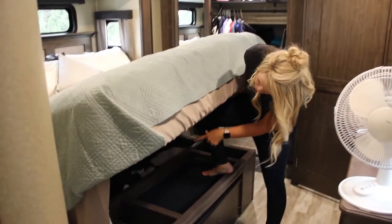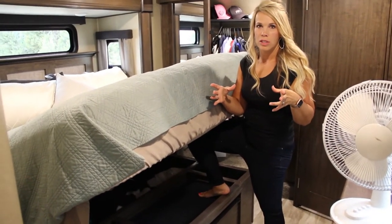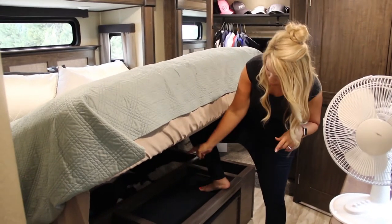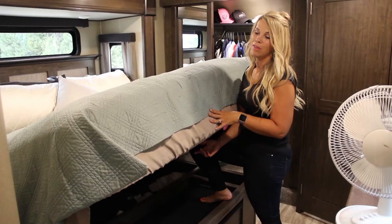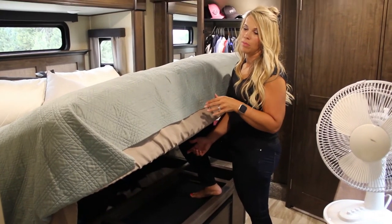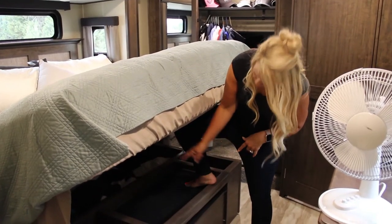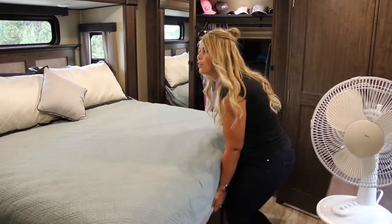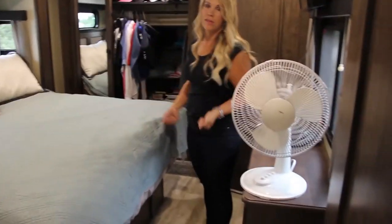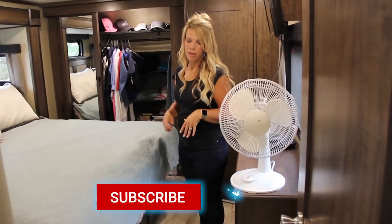Most beds in RVs lift up and there's storage underneath. My friend Gwen Floyd puts those big bins full of shoes under her bed. We have a heavy mattress so it's hard to lift, so we just keep extra blankets under there. But if you have a hydraulic lift it's easy, and you can store bins of shoes or anything you want under the bed.